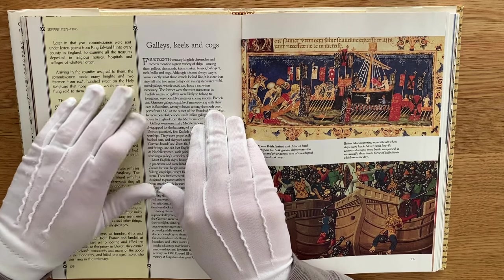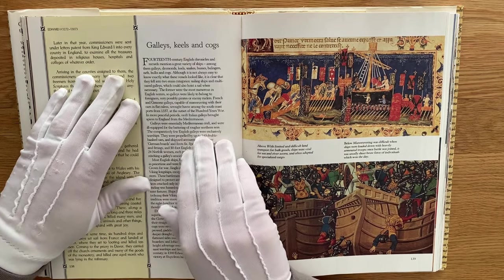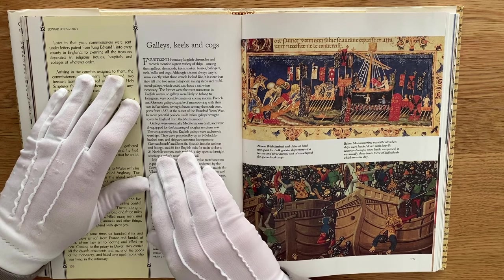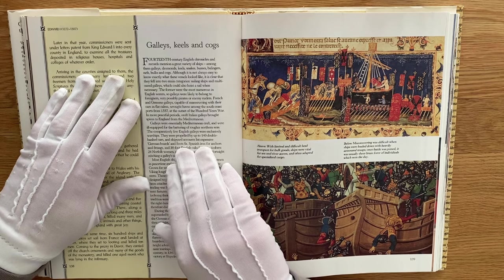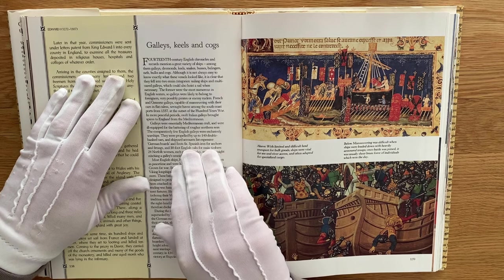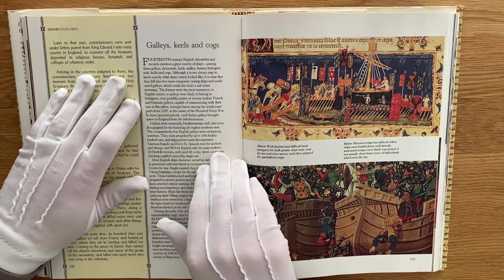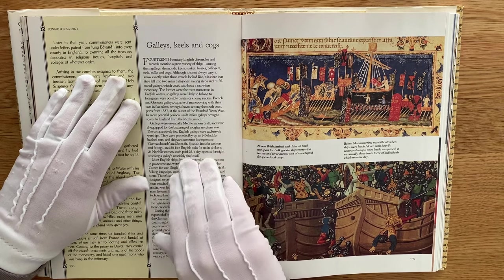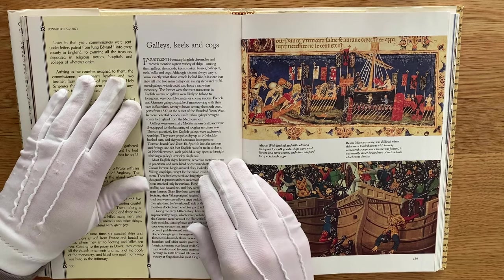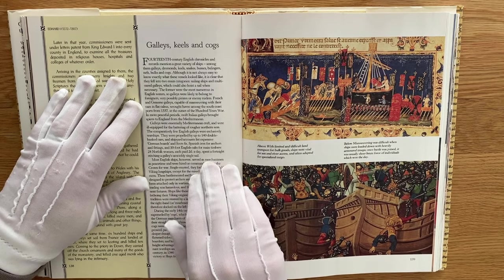French and Genoese galleys caused havoc among the south coasts. Galleys were essentially Mediterranean craft, ill-equipped for the battering of northern seas, and the comparatively few English galleys were exclusively warships. They were propelled by up to 140 double-banked oars. Shipyard accounts list expensive German boards and Scots furs, English oaks for main timbers, 24 Norfolk women each paid 2d a day spent a fortnight stitching the galley's unwieldy single sail.